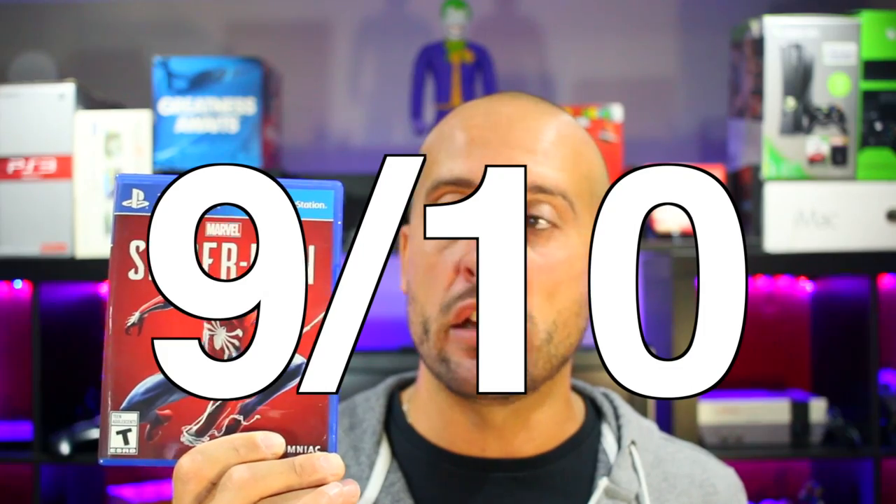That said, this is still not my favorite comic book character game — Batman still takes that crown. I felt Batman did it better, especially Arkham City and Arkham Knight with the stealth takedowns. Comparing it to the Batman series, Spider-Man felt like a lot of rinse and repeat — same car chases, same enemies. If you haven't played it and you're a Spider-Man fan, you're going to absolutely love it. It's a great game nonetheless.